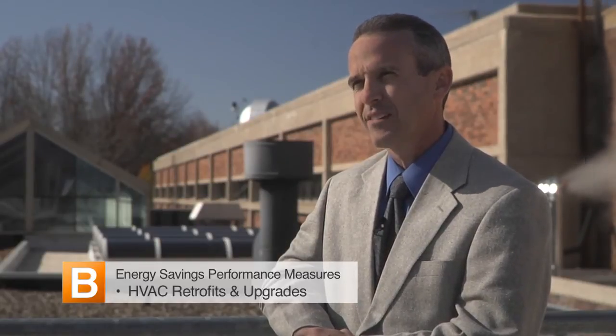We did have five energy conservation measures that we settled on with Siemens Building Technologies as part of their proposal. Those five were: building management system, heating and ventilation and air conditioning retrofits and upgrades, water conservation measures, lighting conservation measures, and also a small energy conservation measure that addressed building envelope issues.